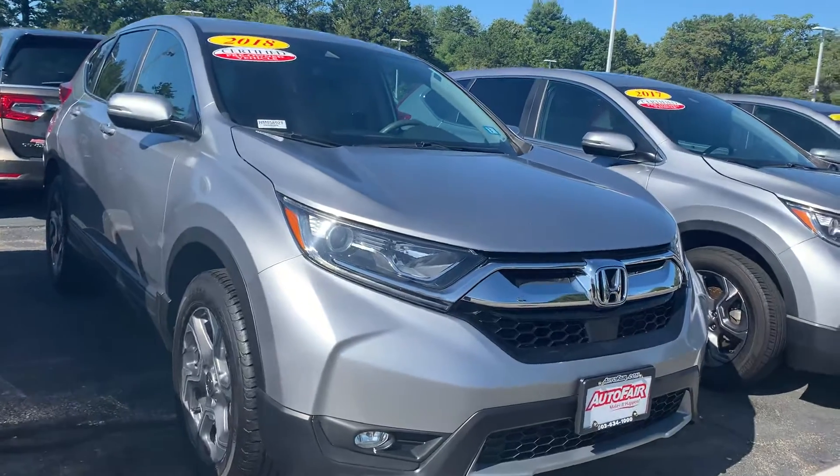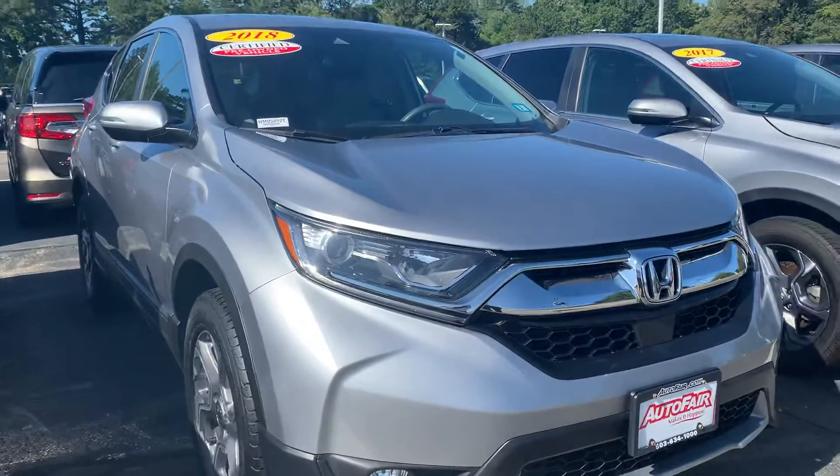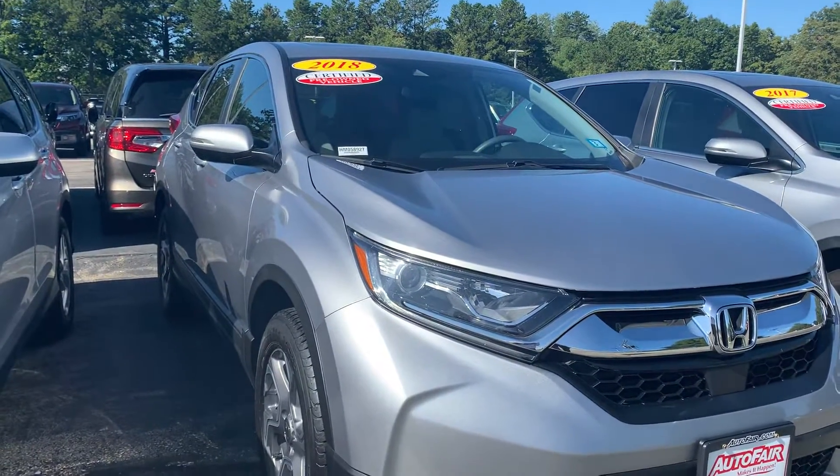Thank you for your time. If you'd like to go on a test drive, please give me a call at 603-380-5669. Thank you.